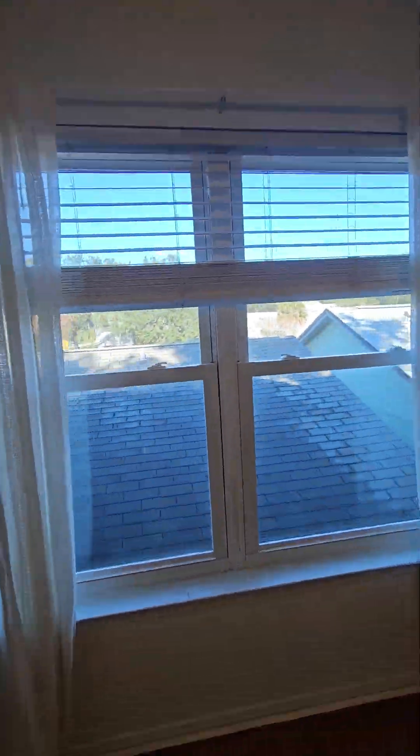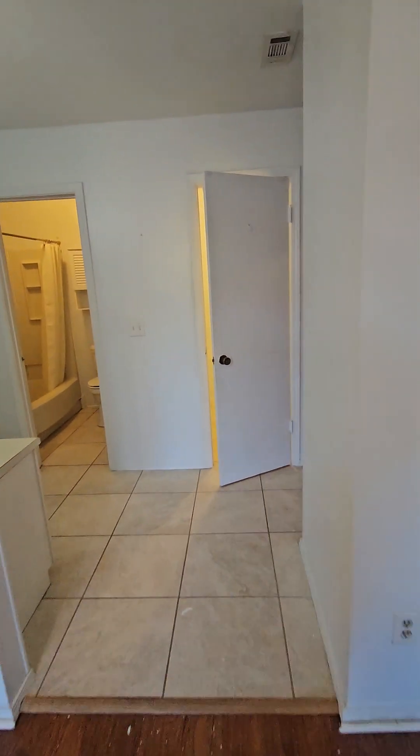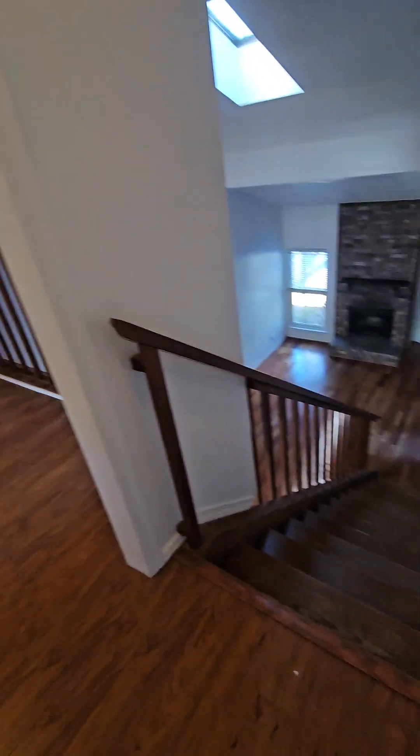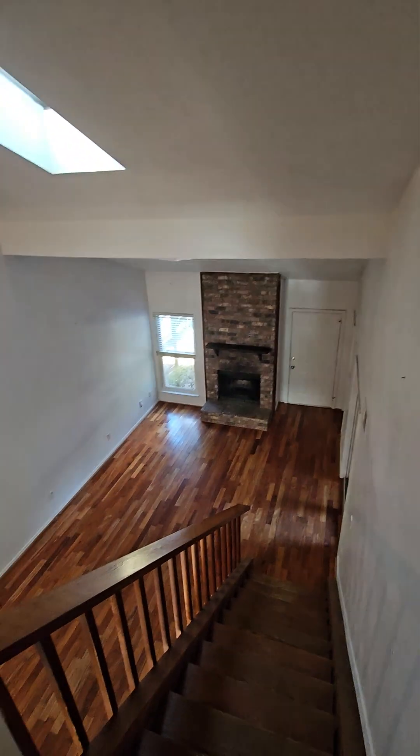These are definitely newer windows — they open from the top and the bottom, which is nice. It just looks out onto the roof. That's 1070 Sanibel Lane.